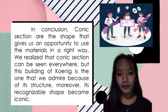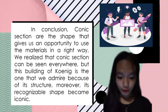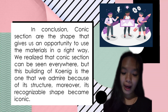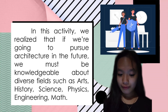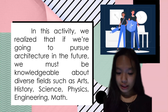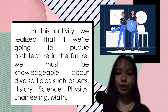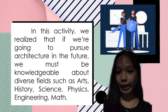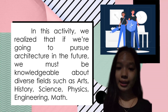In conclusion, conic sections are the shapes that give us an opportunity to use materials in the right way. We realize that conic sections can be seen everywhere, but this building is the one we admire because of its structure. Moreover, its recognizable shape has become iconic. In this activity, we realize that if we are going to pursue architecture in the future, we must be knowledgeable about diverse fields such as arts, history, science, physics, and engineering. Conic sections are a very useful tool for architecture, and they can be seen everywhere.